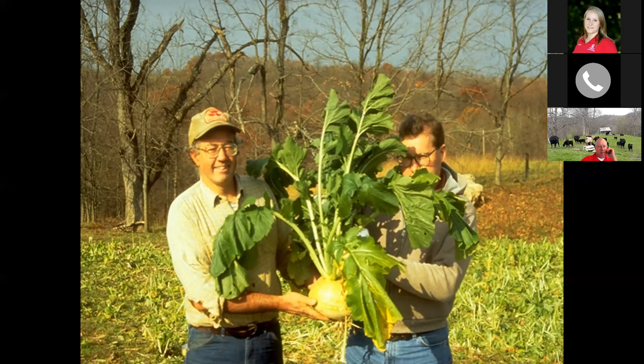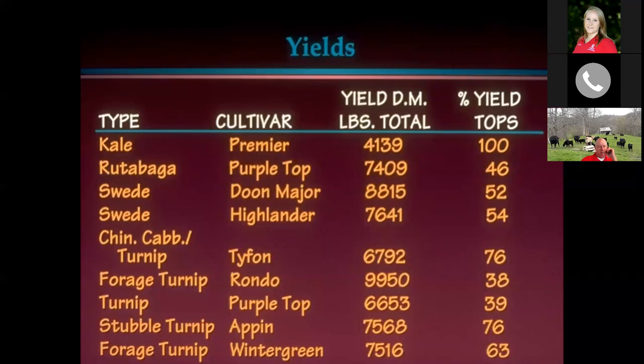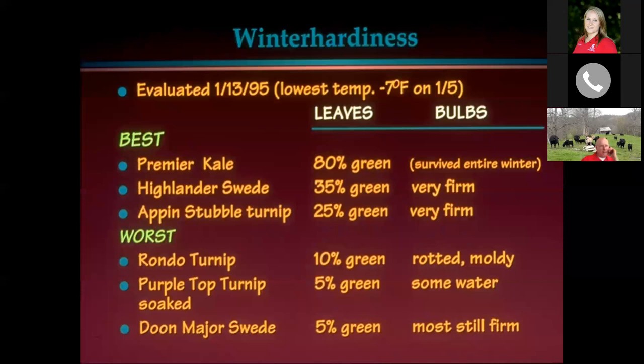In studies we've done, purple top turnip yielded about 7,000 pounds, and the Rondo turnip produced about five tons per acre of dry matter. Some farmers who've done this over the years have gotten up to five tons of dry matter with the purple top turnip as well. Regarding winter hardiness — premier kale survived the entire winter, but most things after it got really cold would end up rotting and molding. So typically speaking, if we can graze those things by Thanksgiving or a little before, that's going to be the best option.